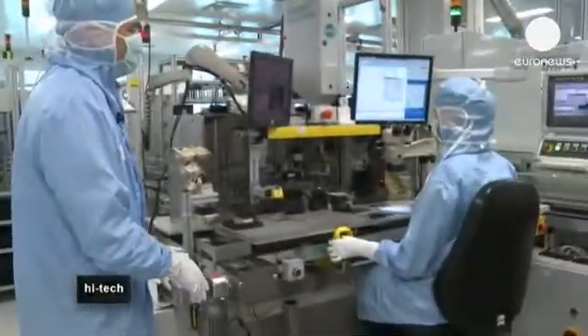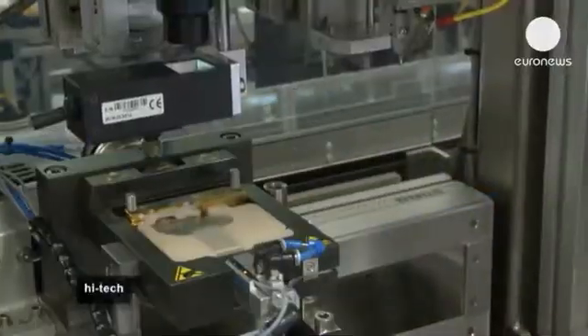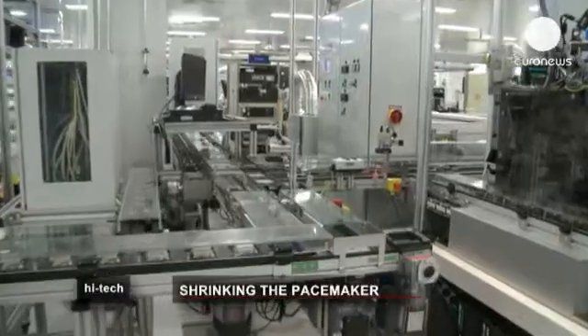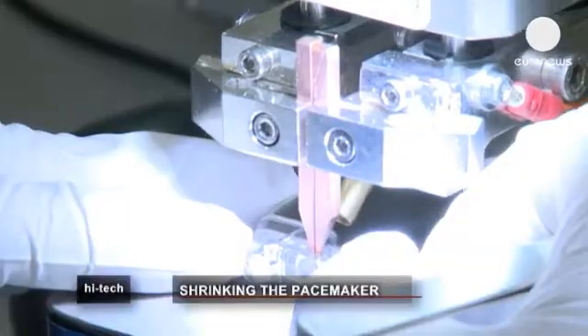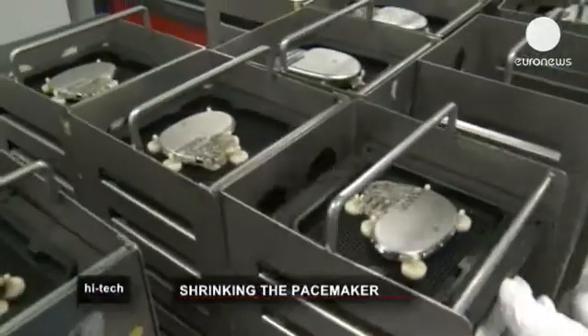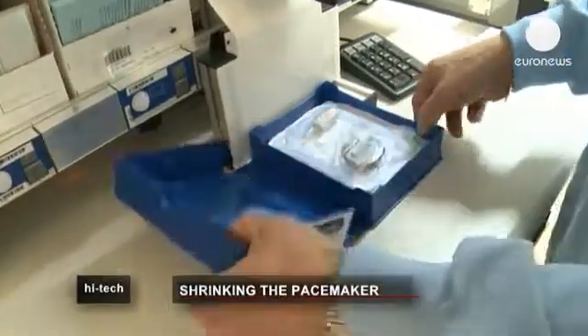As the pacemaker becomes smaller, surgeons say there's a real possibility of inserting it into a patient via a catheter through a small incision in their leg. It's a less invasive procedure and less complicated. But the devices are still in the testing stage and developers say it will be three to five years before the new miniature pacemakers will start to be used.